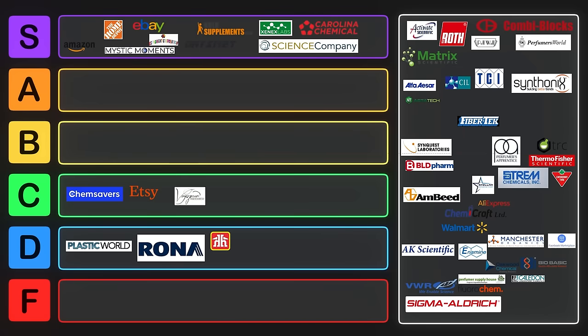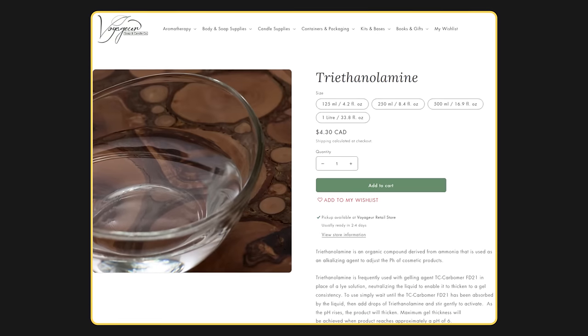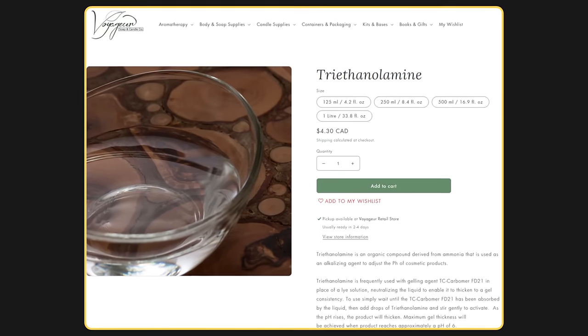I also like to get my sodium hydroxide locally from a local store called Voyager Soap and Candle Co. Their deals aren't great but they have a couple things, so we'll put them into B tier. They did sell me triethanolamine though, so that was kind of a good one to get.